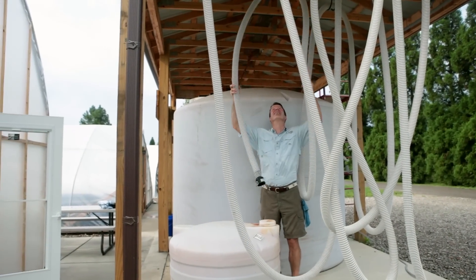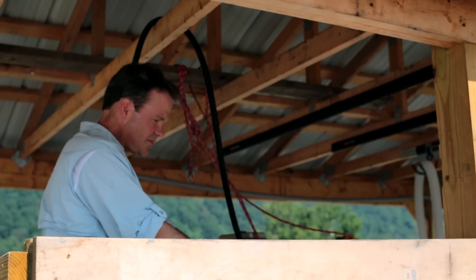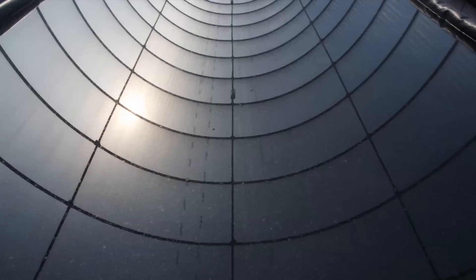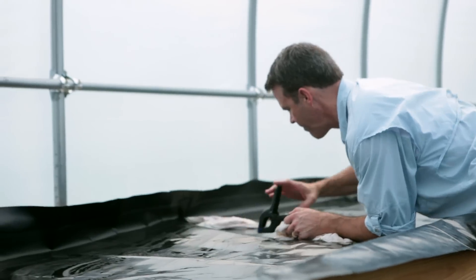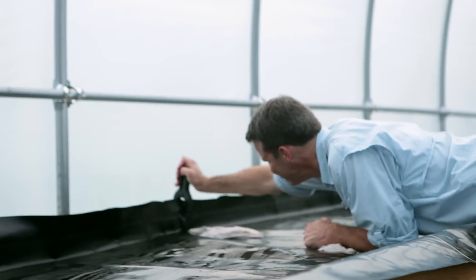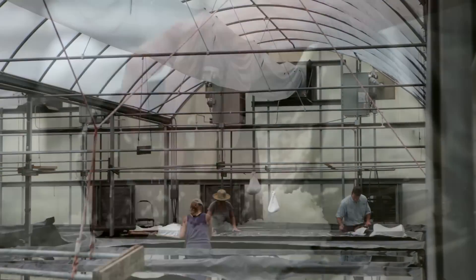The salt-making process is simple but it's complex. It's simple in that we're letting mother nature do a lot of the work, but it's complex in that it takes a lot of passion and energy — because we don't use any automation, we're not using machines. Everything is done by hand.